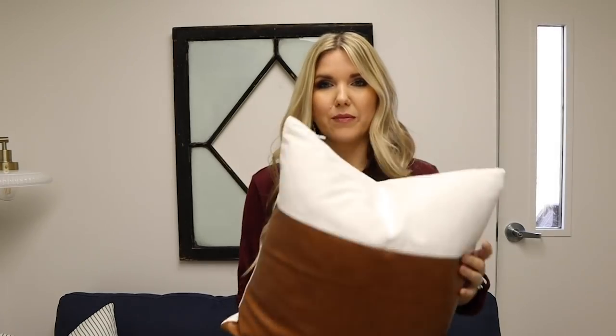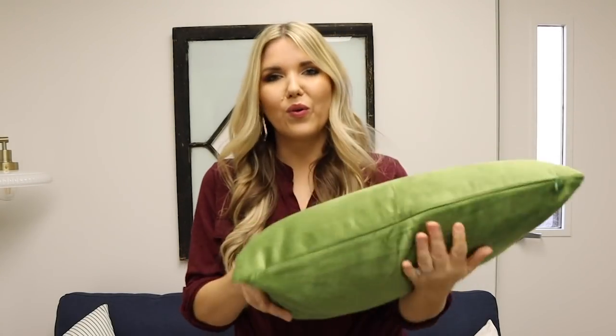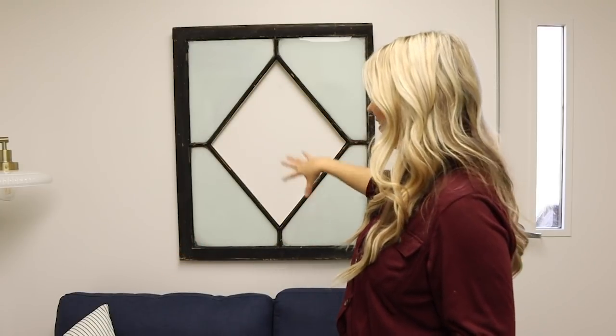All of the pillows are from two places — either from Amazon or from IKEA. The little green one is an Amazon cover and I filled it with pillows I had at home. Behind the couch, I picked up this cool vintage window at a vintage market called First Fridays in Kansas City — it's got this little cutout and I think it just looks so cool here.